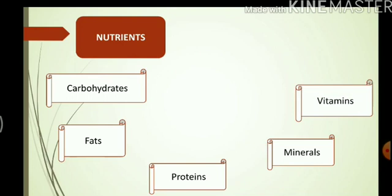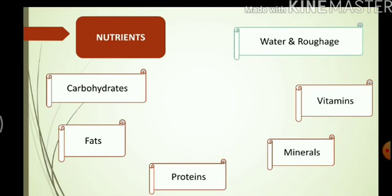Nutrients are of different types. The 5 main nutrients that are present in our food are carbohydrates, fats, proteins, minerals, and vitamins. Along with this, our body also needs water and roughage.